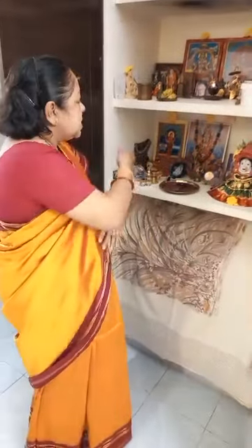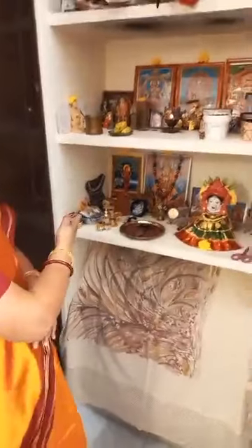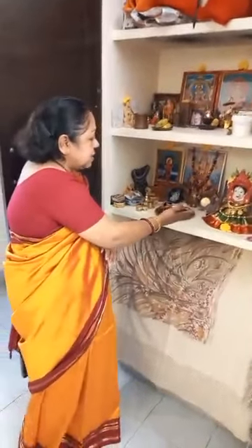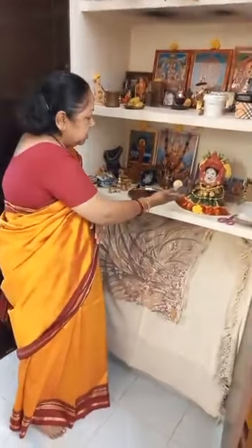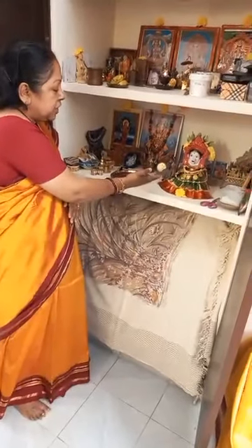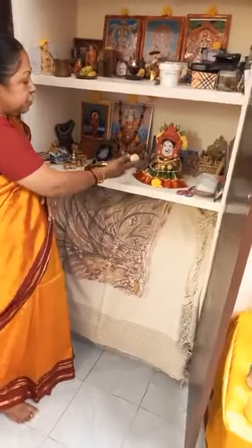Namaskaram! Happy Navaratri to everybody! I am Sudha Kailas from Chennai. I live in Nanganallo. This is my puja altar where I do my regular puja. You can see this Devi is from Kolapur — my friend Renu Gurbani gifted this to me. I decorated her and fixed her on the colors.